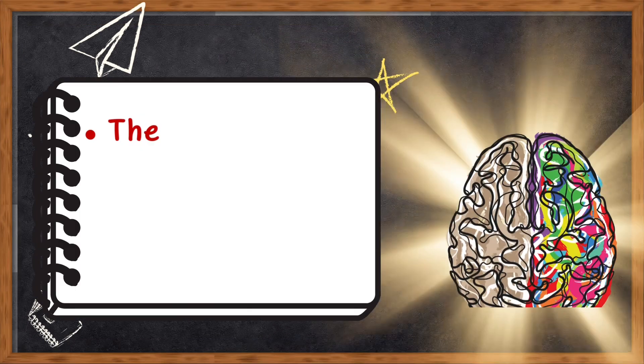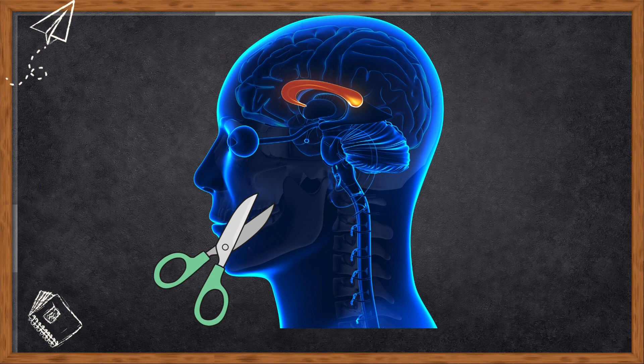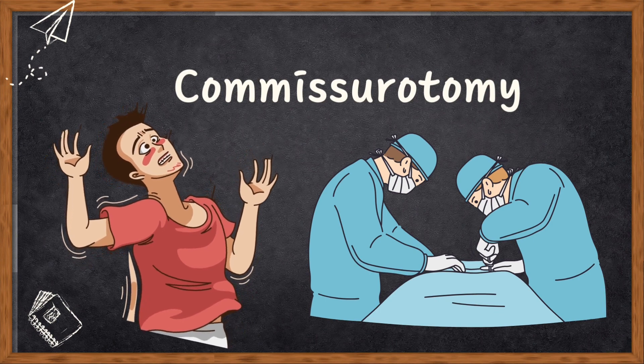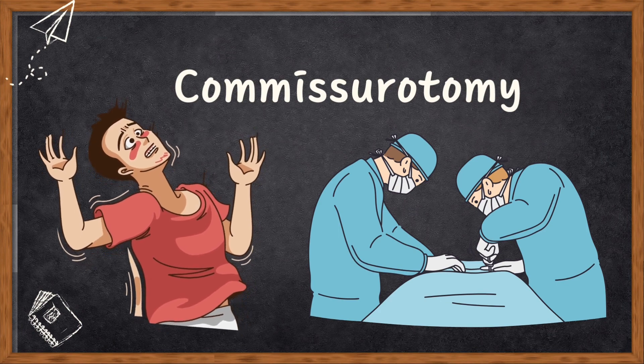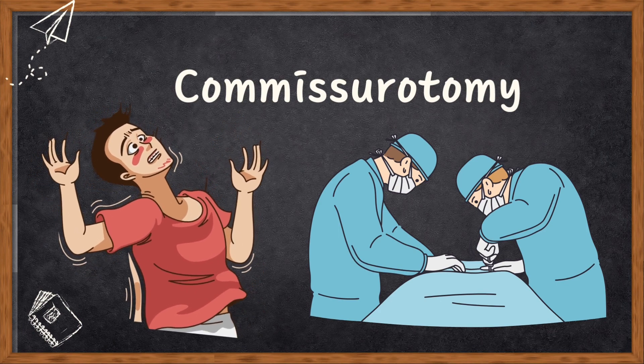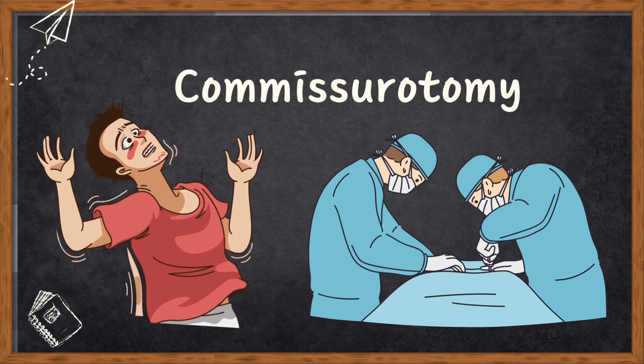In this part, we are going to understand the split brain in humans as well as some methods to study cerebral lateralization. We have been talking about how cutting the corpus callosum — the connection between the two hemispheres of the brain — affected cats. Now let's dive into how it works with humans. There are cases where people with severe epilepsy had an operation called commissurotomy, where they cut through the bands of nerves connecting the two halves of the brain. Those who have had this surgery are called split-brain people.